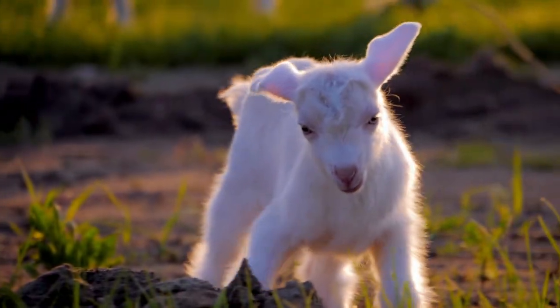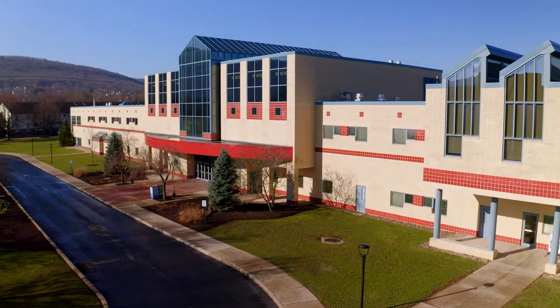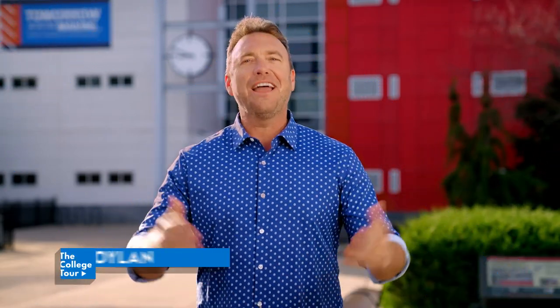Thanks for sharing your story, Kayla. Goat Yoga — that's a new one! Your involvement across campus is truly inspiring. I can't believe you're doing all that while earning two minors. It's remarkable, and rumor has it you already have a job lined up and you haven't even graduated. Kudos to you, Kayla.